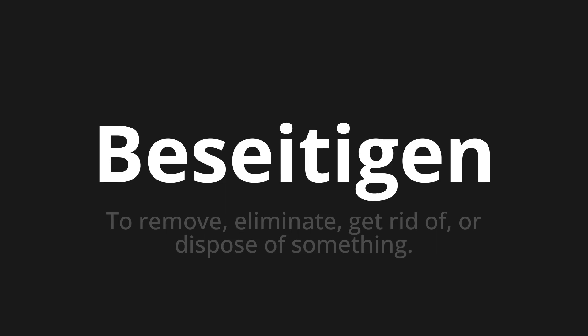Welcome to this pronunciation video. Today we will be focusing on a new word that you might find challenging or intriguing. So let's dive into today's word: Besichtigen, which means to remove, eliminate, get rid of, or dispose of something.